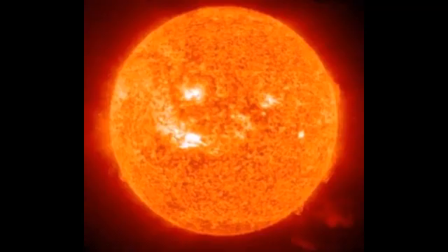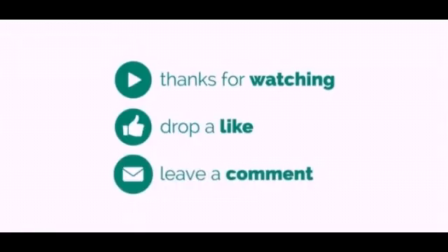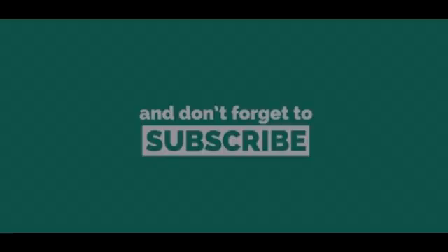Always remember that there are billions of stars in our galaxy, but our sun will always be the most special star. So that's it for today's video. Please like and share this video, and if you haven't subscribed to my channel yet, please hit the subscribe button and also press the bell icon. Thank you so much for watching.